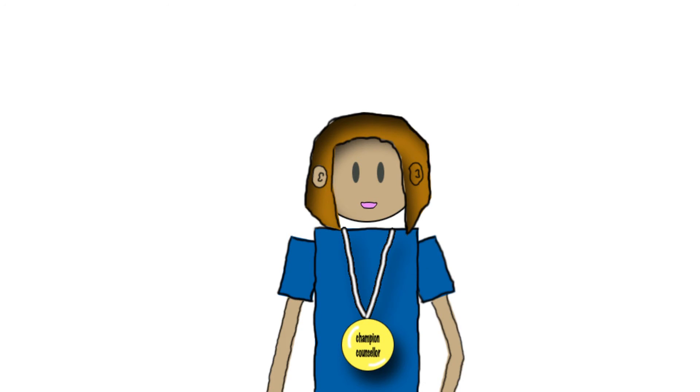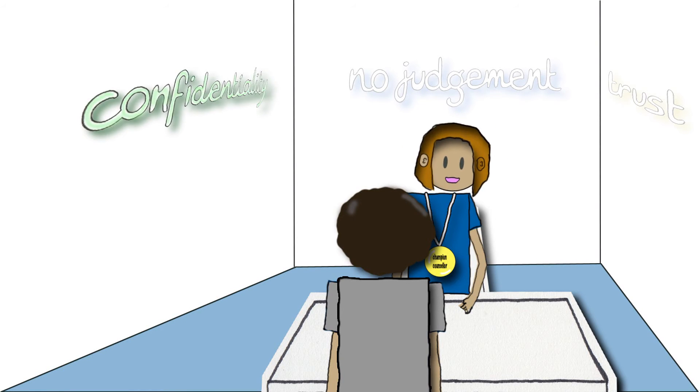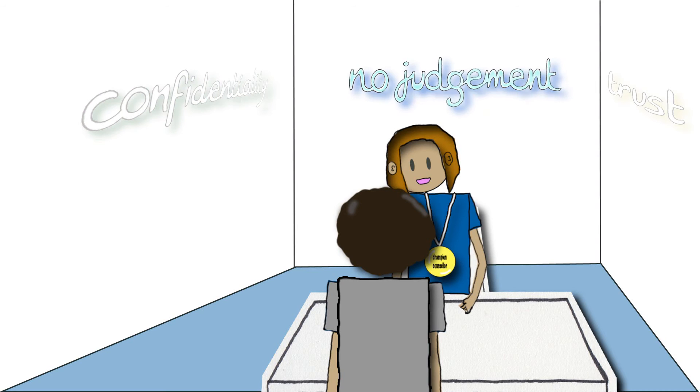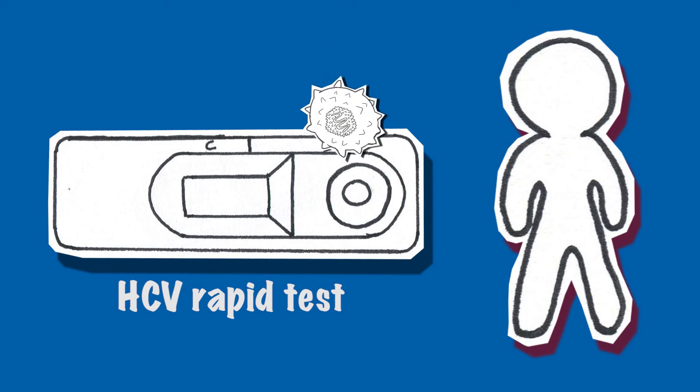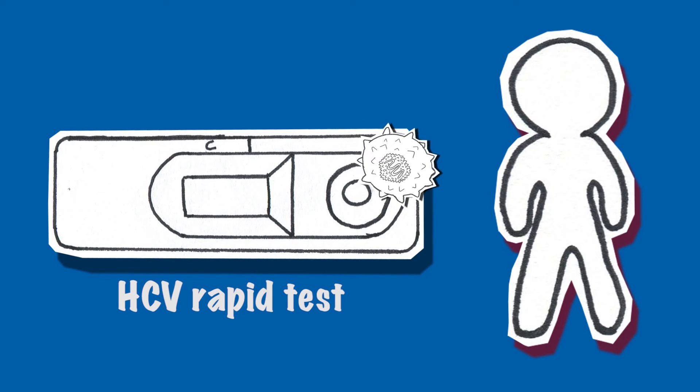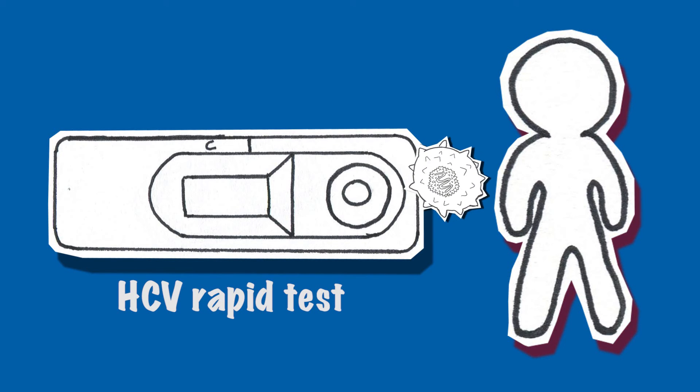Whatever the result, it will remain confidential if you wish so. However, it would be very beneficial for you to share the result with a friend or family member if you want — we'll talk about this again. The test I propose can measure only if the body has met the virus, by measuring HCV antibodies.